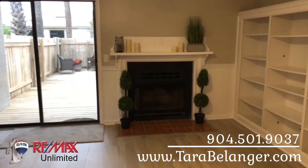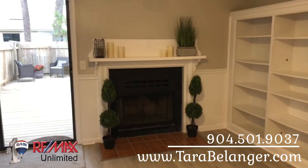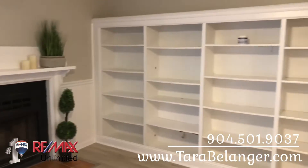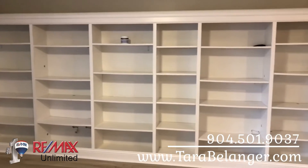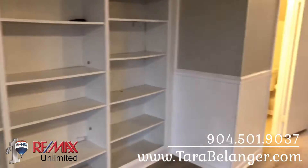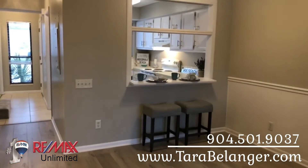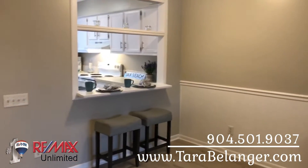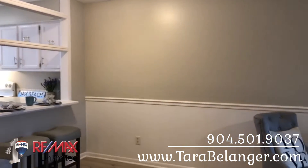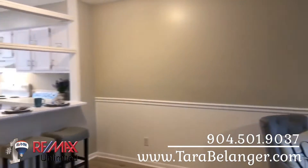The home has a wood-burning fireplace — not that you will need that in Florida much — but it has a nice wood-burning fireplace and this beautiful wall of built-in bookshelves. This is the family room living area space, and the kitchen has a little breakfast bar area which is really nice.